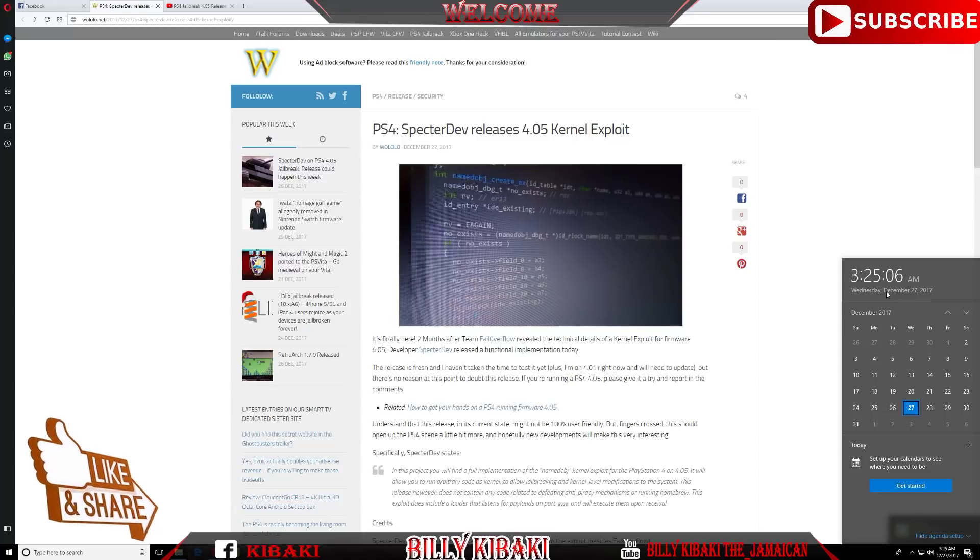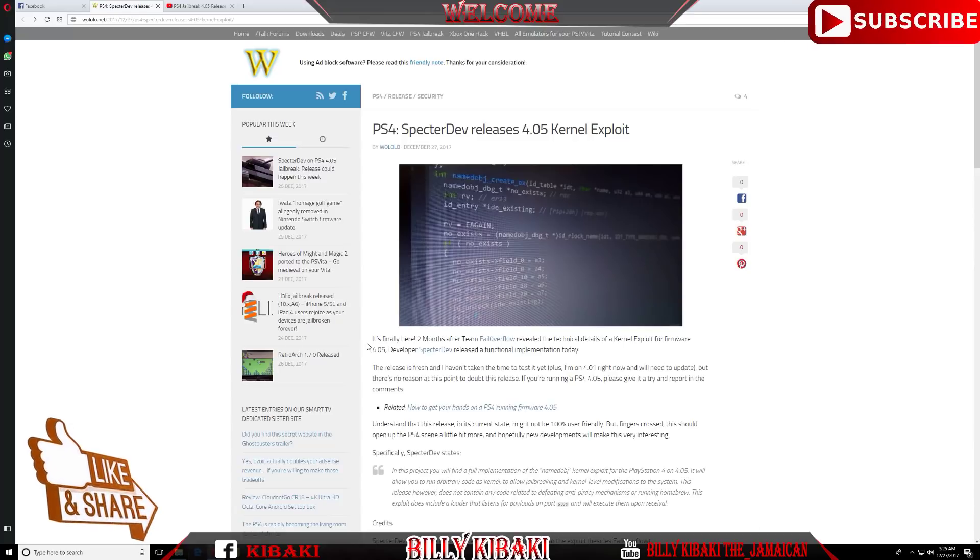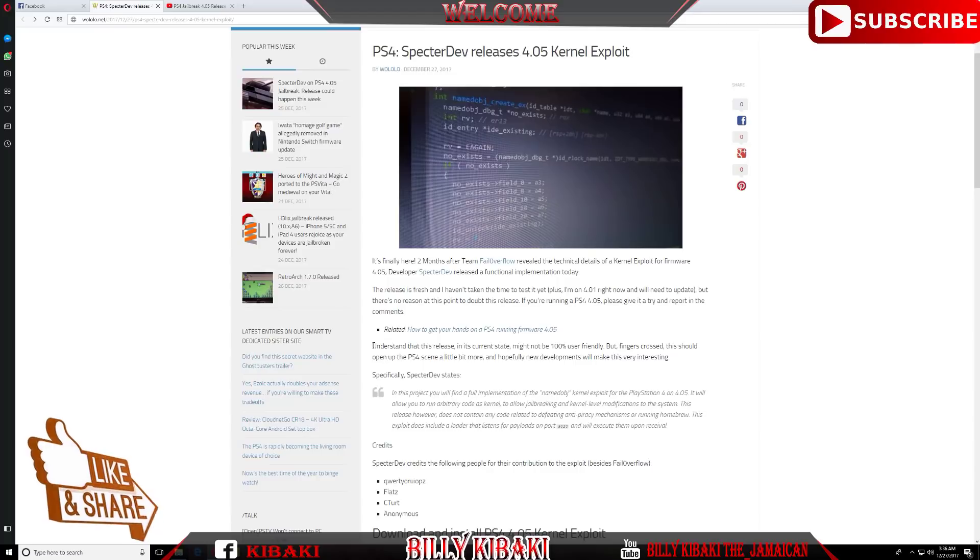If you're looking for a PS4 running on firmware 4.05, they have made a list of PS4 models that, if you buy them brand new, will come on firmware 4.05 or possibly even lower. Clicking this link takes you to another page explaining which PS4 models come with firmware 4.05 out of the box.